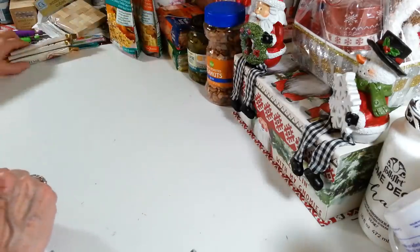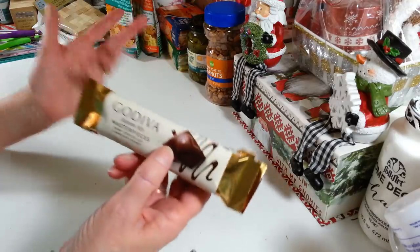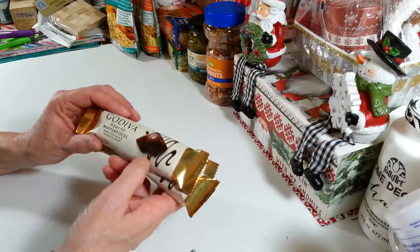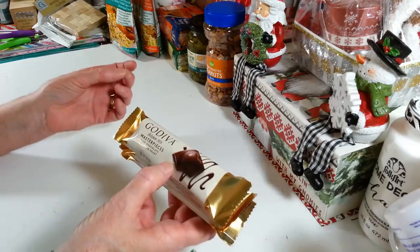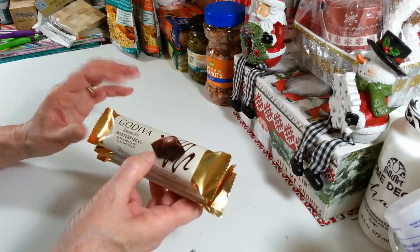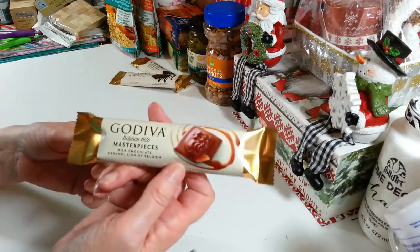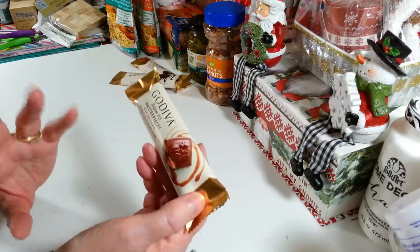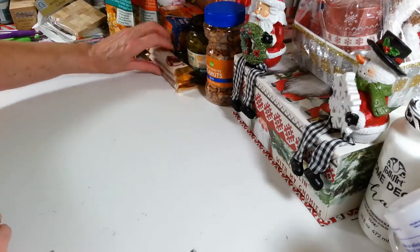I picked up some of these Godiva chocolates — I thought these would be cute to put into a gift basket. These are the dark chocolate ganache hearts and I think they're probably going to be wonderful. I picked up two of those, and I also picked up two of the milk chocolate with caramel. Somehow I only made it home with one — I don't know what happened. They're really, really good.